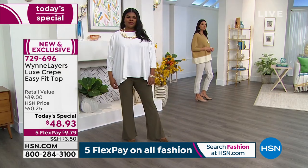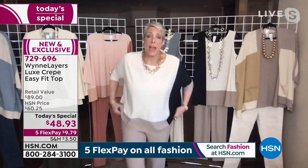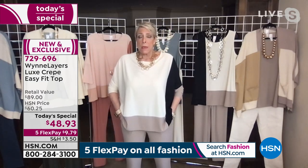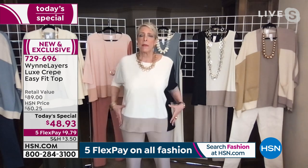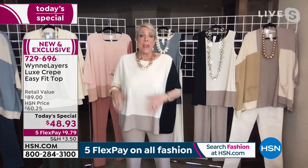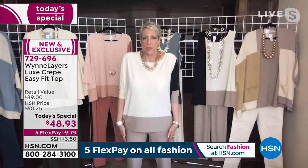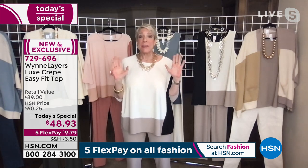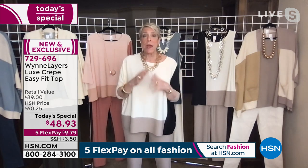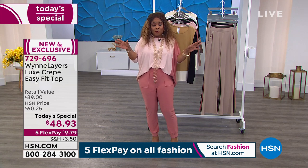She's wearing an ankle pant and they also come in black. I wear a medium in those essential knit crepe pants. If you carry a lot of weight through here and you're wondering whether to go medium or large, you can say I'm going to wear the large. We come in all shapes and sizes and it's all beautiful — that's what makes us so unique. We all have these different bodies and shapes.